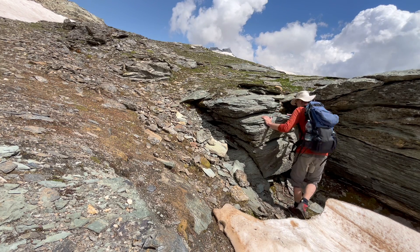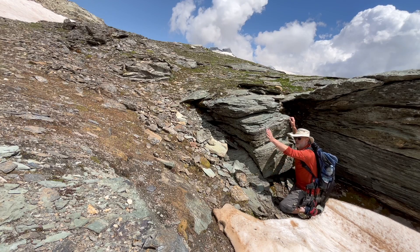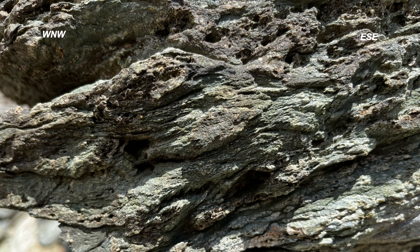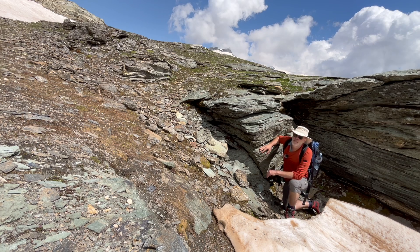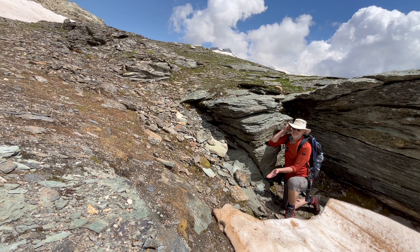Looking at a face oriented west-northwest to east-southeast, let's look for some shear criteria. These are little features called shear bands, and they clearly imply a top-to-the-right sense of shear — that is, towards the east-southeast. So these highly sheared metabasics — the oceanic metasediments directly under the Dom Blanche Clipper — are being sheared top to the east-southeast.